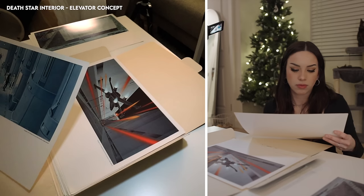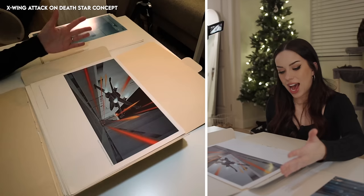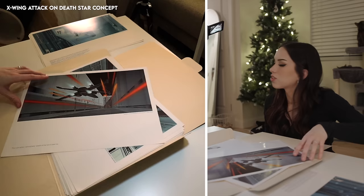We got a Death Star droid right there and a Wookiee being imprisoned — poor Chewbacca! Wow, this is an 'action atmosphere' sketch of the hail of laser fire. I love the muted tones but then the orange of the lasers just makes it pop.